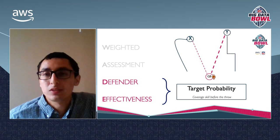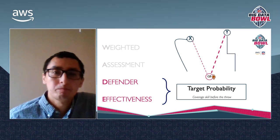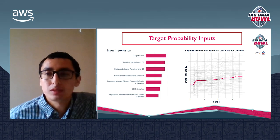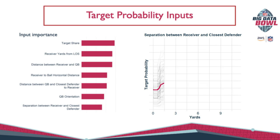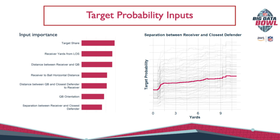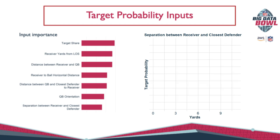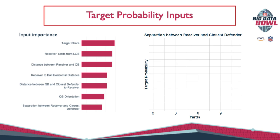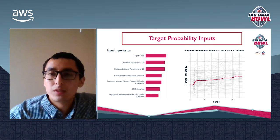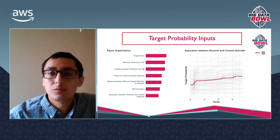Think of Revis Island — QBs are discouraged if they're throwing in the direction of a cornerback with strong coverage skill. We evaluated coverage skill through what we call target probability: the likelihood that a given player will be the target of the QB's pass at any time before the throw. We found that a receiver's target share relative to their teammates is the most important feature on average. Other key variables include receiver position on the field, where the QB is looking, and receiver separation. As the separation between the receiver and the closest defender increases, target probability also increases, which matches what we see when we watch a play unfold — a QB is more likely to throw to a receiver with more space.